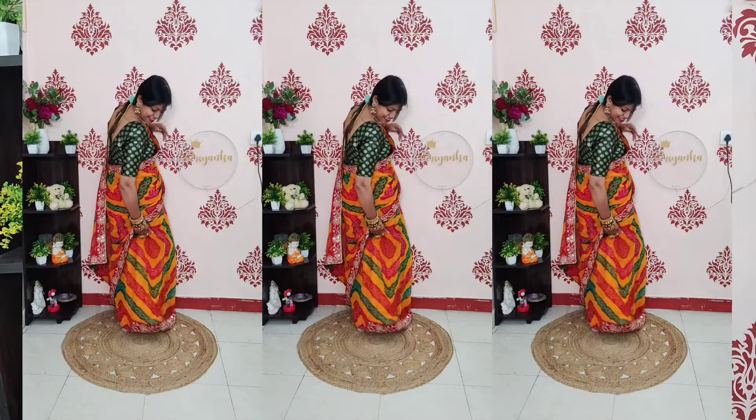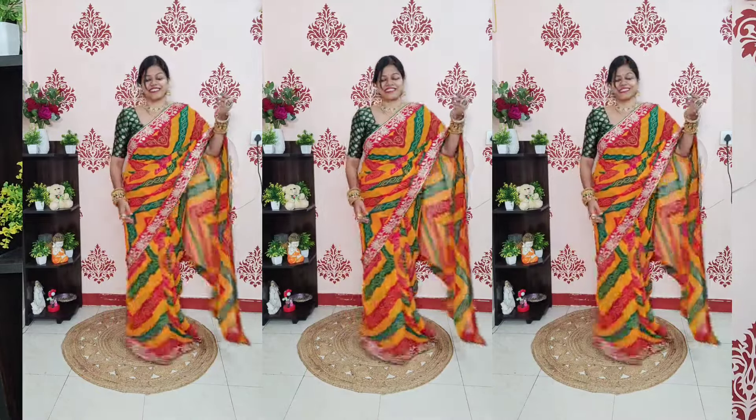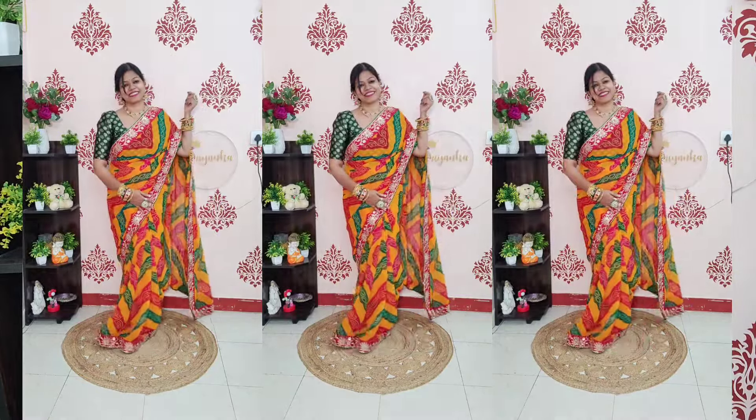If you like this video, please like it. Friends, this is my new collection — a festival special collection which you can carry for Diwali and wedding functions. I hope you will definitely like it. Please like this channel and subscribe. I will see you in the next video. Bye bye, take care.